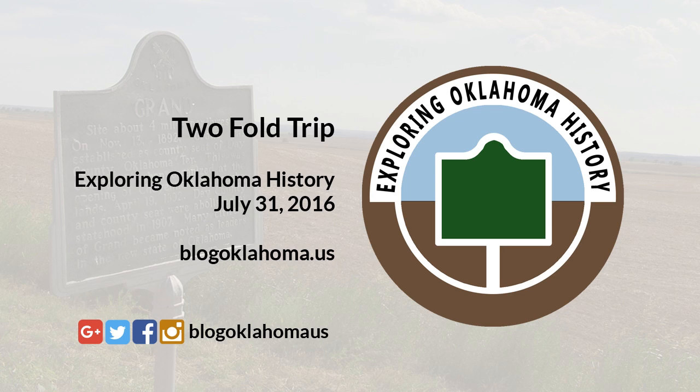From Boggy Depot, we traveled east, then north, to Atoka, Oklahoma. After a quick stop at the Atoka Courthouse, we traveled to the north side of town where you can find the Confederate Memorial Museum and Cemetery. Unfortunately, by the time we got there the museum was closed, but you can still wander around the grounds, see the historic buildings on display, and visit the Confederate Cemetery.